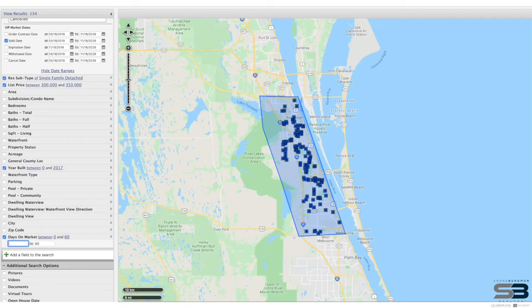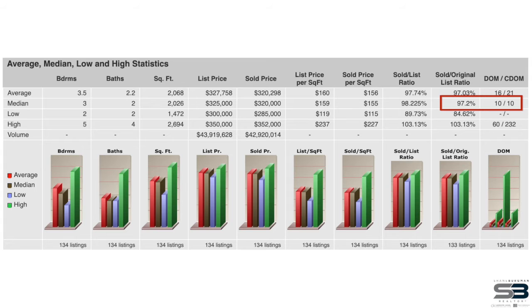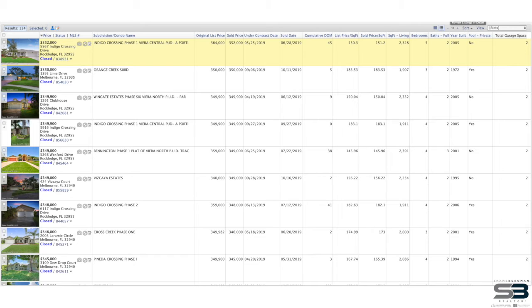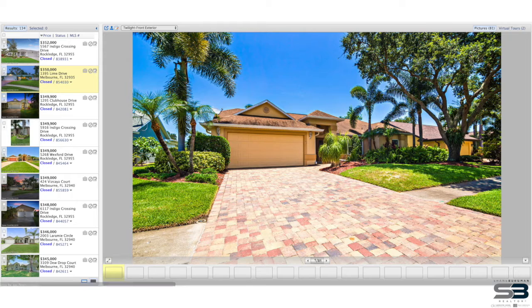I then focused on the group of listings that sold between 0 and 60 days, which actually make up 73% of the listings in today's analysis. The cumulative days on market came in at 10 days, and the sold-to-original-list ratio came in at 97%. Same order of business — we crunched all the numbers.